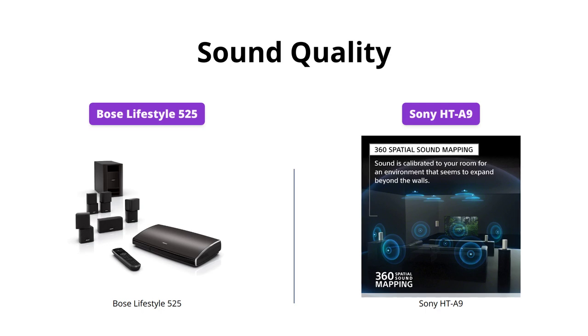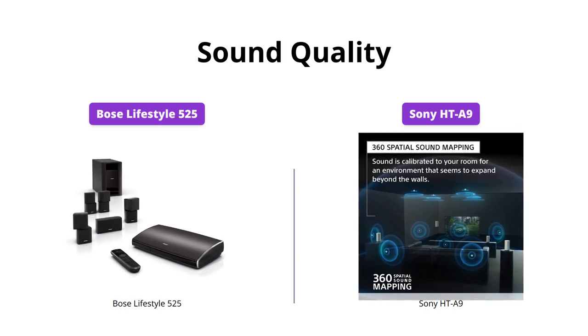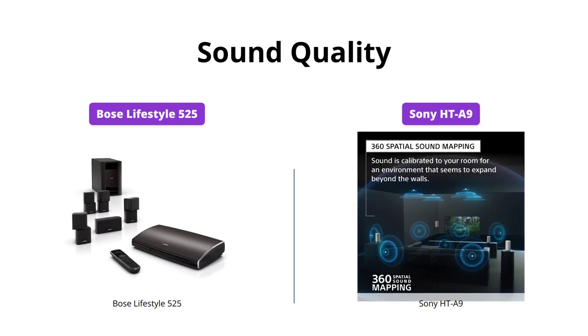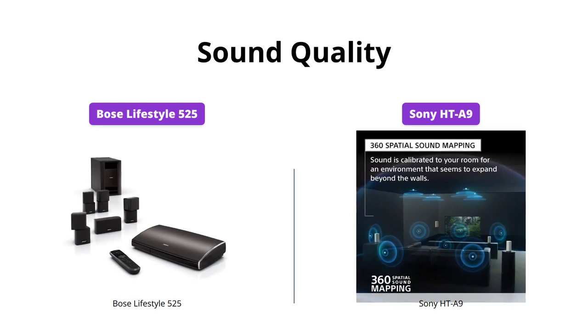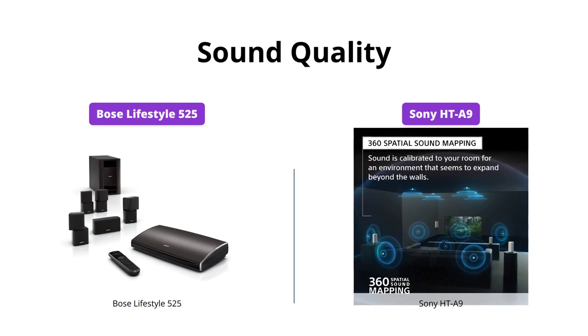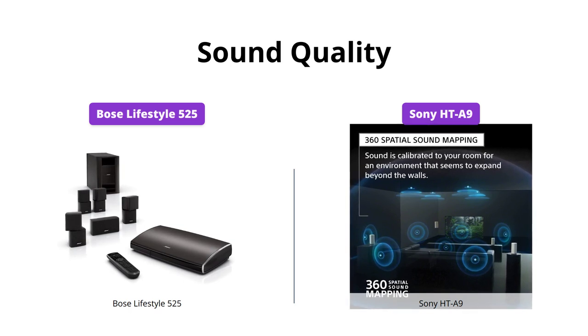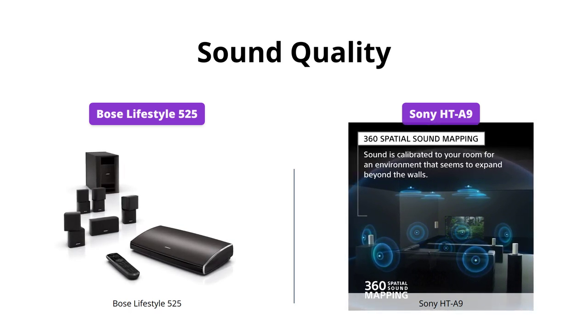Both Bose and Sony offer exceptional sound quality, but in different ways. The Lifestyle 525 from Bose gives you spacious 5.1 surround sound from direct, reflecting speaker arrays and a Hideaway Acoustimass module. While the HT-A9 from Sony provides a whole new experience with its 360 spatial sound mapping, however, the Bose system customizes its sound to fit your room for a consistent, high-quality performance.